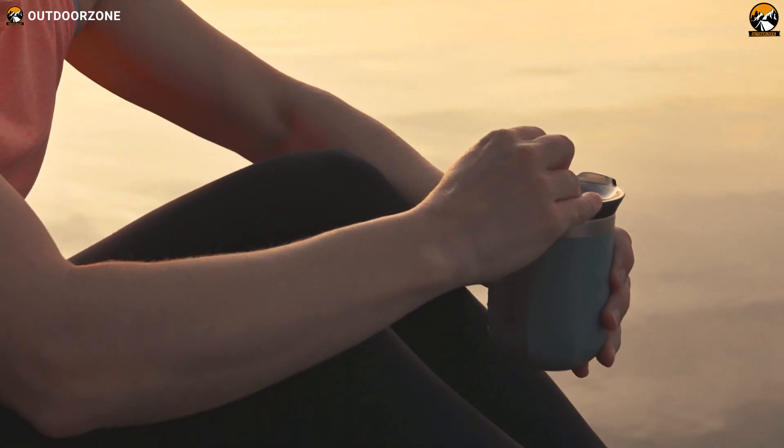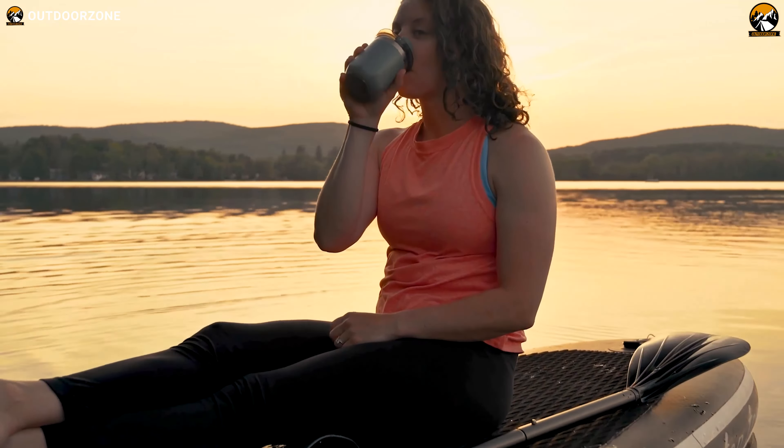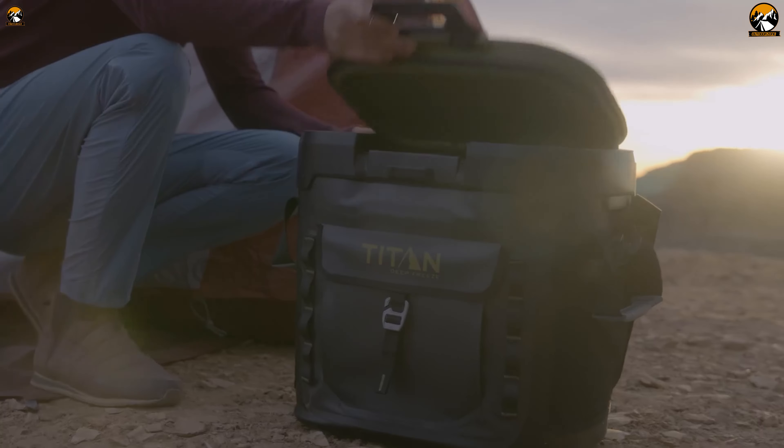Camping enthusiasts are always on the lookout for innovative gear and gadgets to enhance their outdoor experience. With the advent of technology, there are now numerous camping gear and gadgets available in the market that can take your camping experience to the next level. In this video, we will take a look at the 7 Next Level Camping Gear and Gadgets on Amazon.